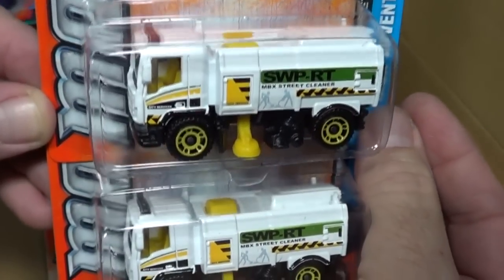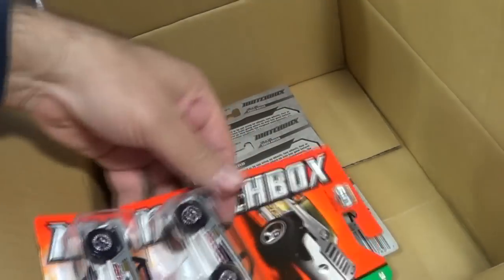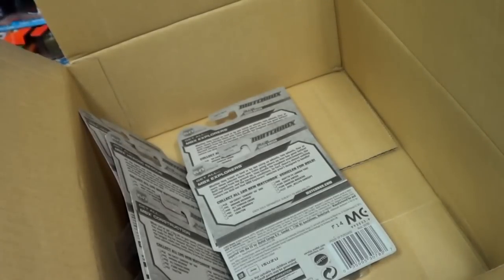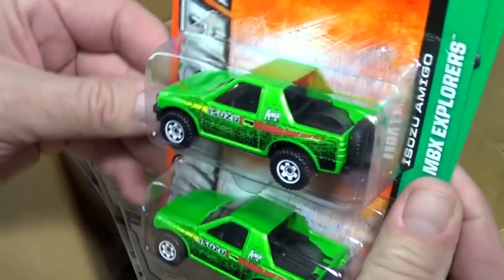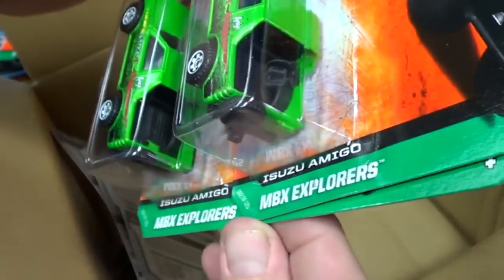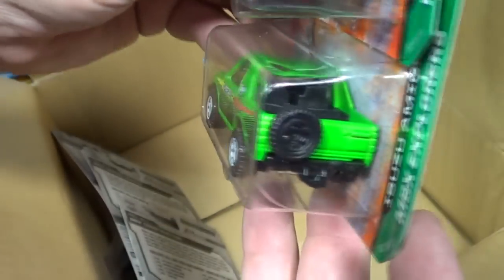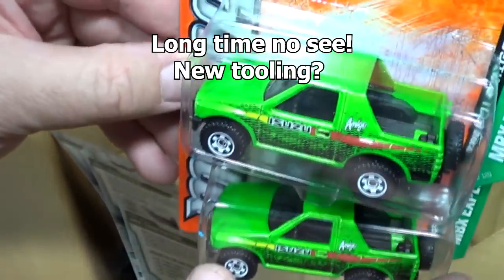MBX Street Cleaner — not my thing; this thing rubs on the ground. Well, it's supposed to, it's a street cleaner, but I like my stuff to roll. Jeep Willys concept — look at that color, very good. Isuzu Amigo — I think this is a new model; if not, let me know. Cool — it's got a tow hitch right there. Well done.